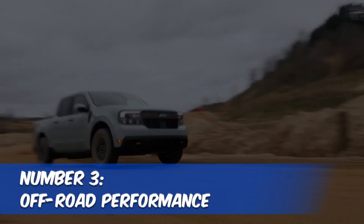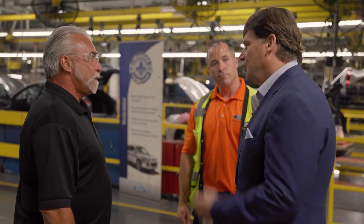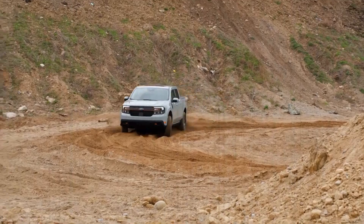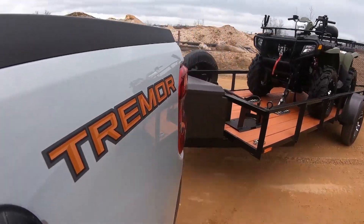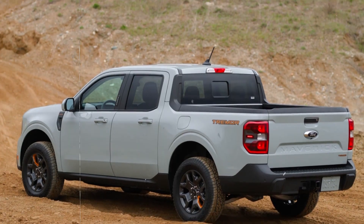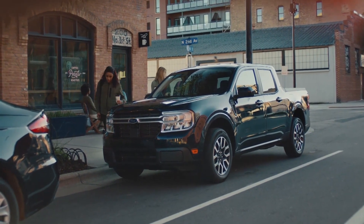Number three: off-road performance. Off-roading has never been a strong suit of the Ford Maverick, but this will change in 2024. Ford will start offering the overlanding-inspired Tremor and FX4 off-road packages, adding skid plates, a front tow hook, and all-terrain tires for maximum grip. The more expensive Tremor trim gets a taller ride height, revised suspension, a heavy-duty skid plate, and headlights and taillights wrapped in black chrome for a sinister look.